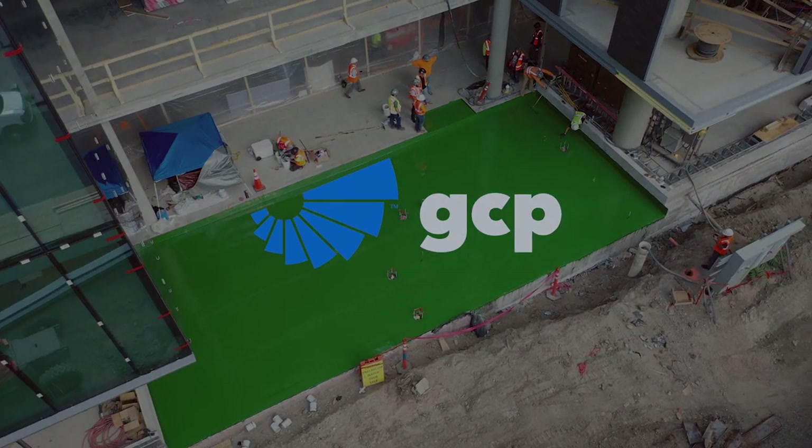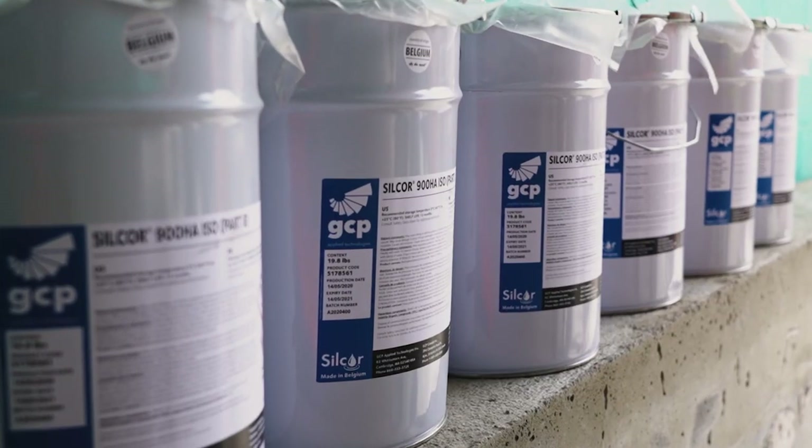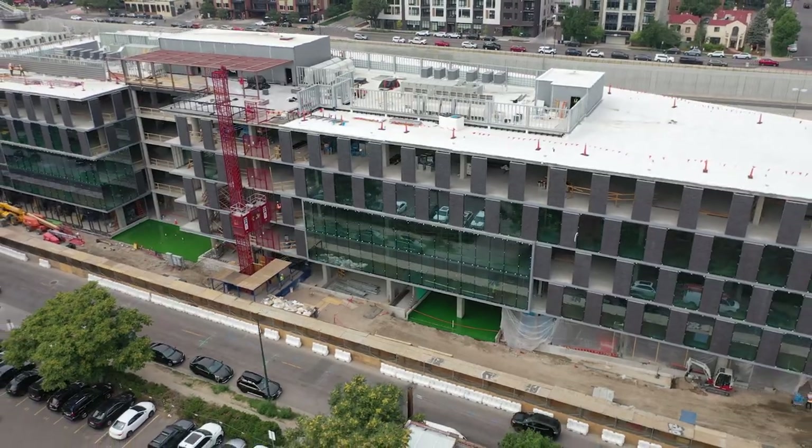The future of waterproofing is here, presenting Silcor Liquid Waterproofing from GCP. Your project needs to run with ease. Your results need to be durable.